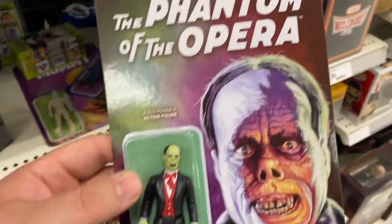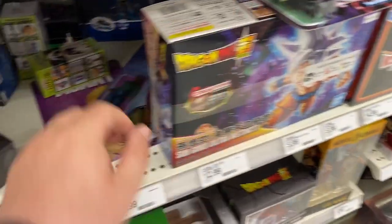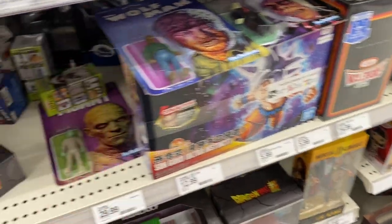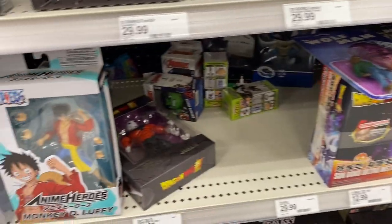So that's one thing we're getting. We have a couple of the new Reaction Universal Monsters - we have the Phantom of the Opera. This one looks really cool, I might go ahead and pick him up. We have the Wolfman. I have the very first releases of these when they were still at Funko - it's awesome. And we have the Mummy - I just want to look around and see if they have anything else.